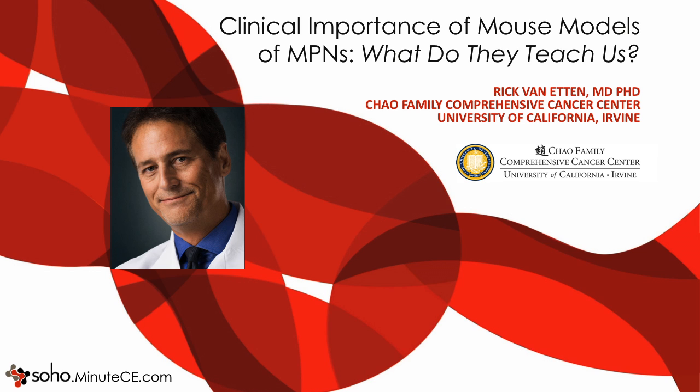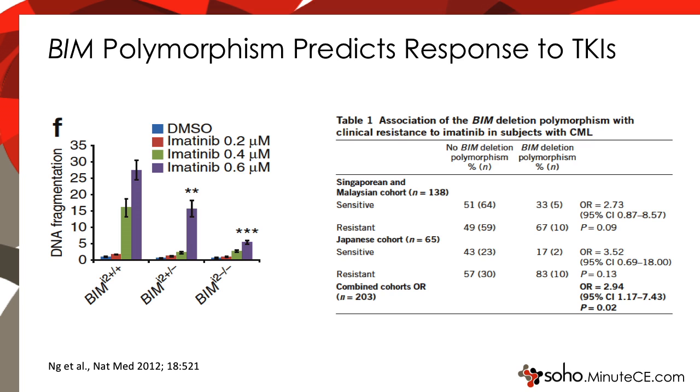I'm going to talk first about chronic myeloid leukemia, or CML. These models have been very useful in helping us understand CML pathophysiology with implications for treatment of patients. We all know that CML patients have different responses to tyrosine kinase inhibitor therapy, and the reasons are largely unknown, but this mouse modeling study showed that one of the things that influences the initial response to TKIs is the status of a protein called BIM.